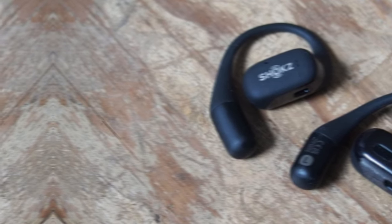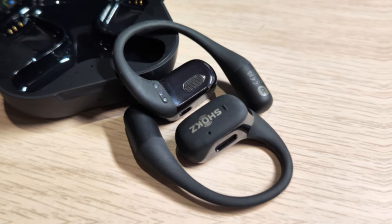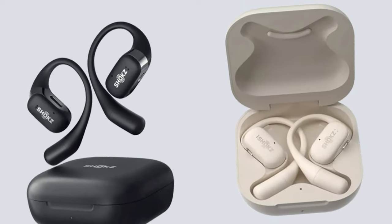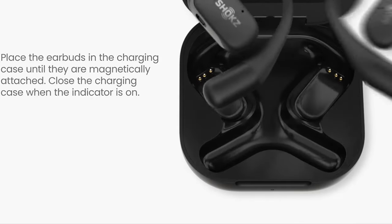However, this is a minor inconvenience compared to the overall performance of these headphones. In conclusion, the Shox OpenFit is the ultimate choice for those who want the best bone conduction headphones. With its open-ear design, incredible audio experience, secure fit, and impressive battery life, these headphones are a must-have for any music lover on the go. Don't miss out on this amazing product that combines comfort and functionality in a sleek package.